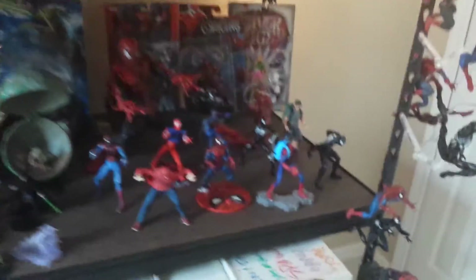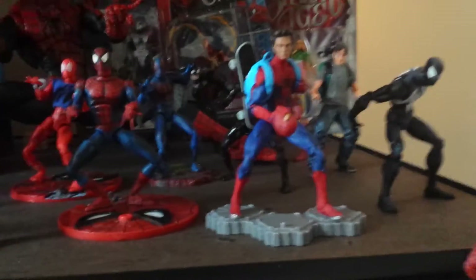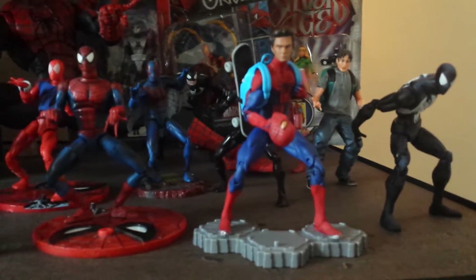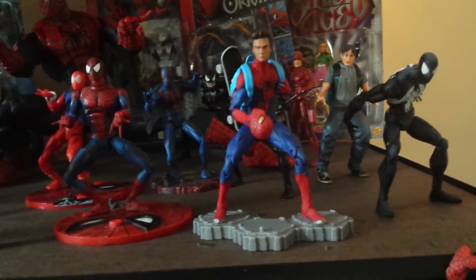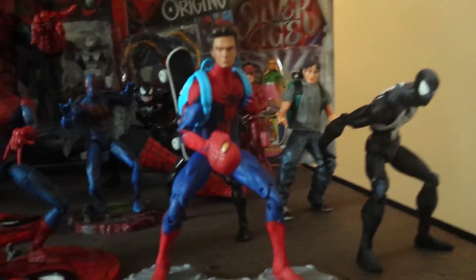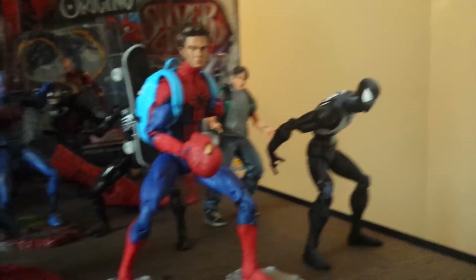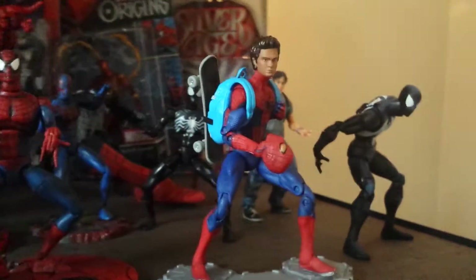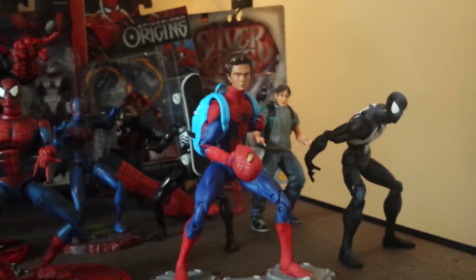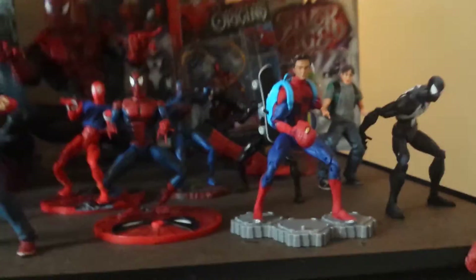I did open up the new Amazing Spider-Man movie quick-change maskless Peter Parker figure. I've got to be honest, I'm not a huge fan of this movie costume, but the Peter Parker likeness is pretty sweet — it looks just like Andrew Garfield, and he always makes a good Peter Parker. He's got his backpack and a skateboard. You swap heads to make him Spider-Man or Peter Parker. It's pretty sweet.